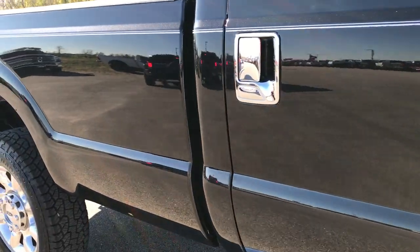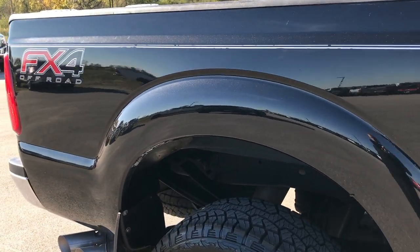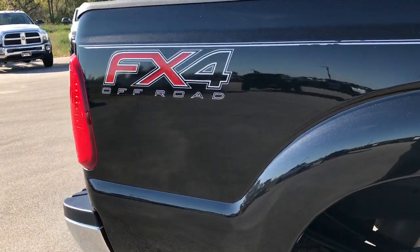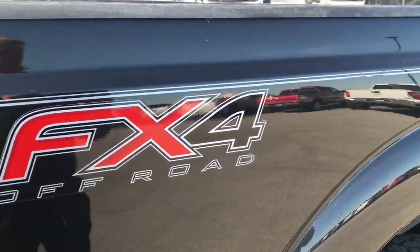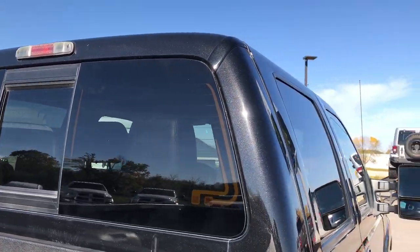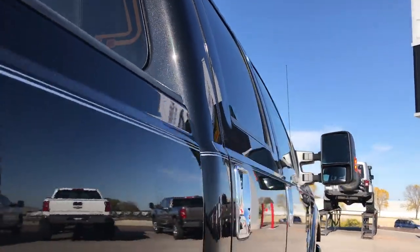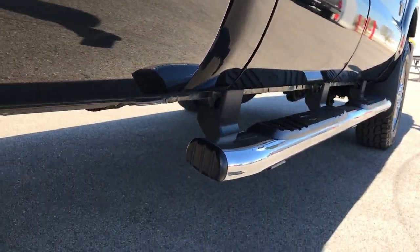We take these HD videos so if you are far away, or even if you're close by and you just cannot make the trip down, you can still see the truck, hear the truck, and have confidence in the vehicle that you're looking at before you even get here. We sell a lot of these trucks out of state, so you can have confidence that you're dealing with the right people. And the videos help you get the confidence that you're dealing with the right truck.